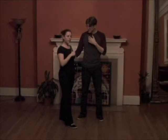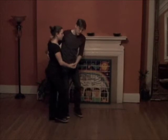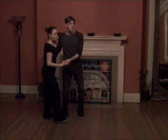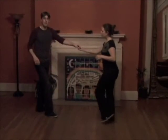We also got out of position with a tuck turn: triple step, triple step, rock step, triple step, triple step, rock step.